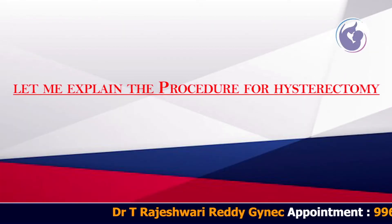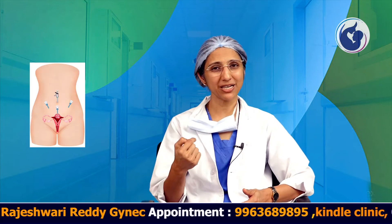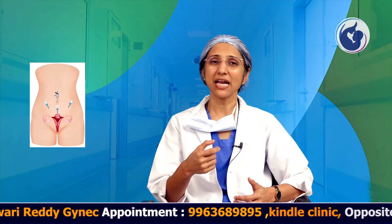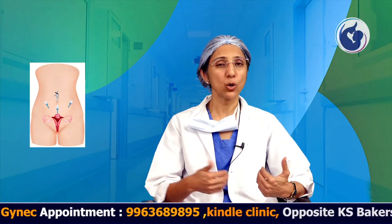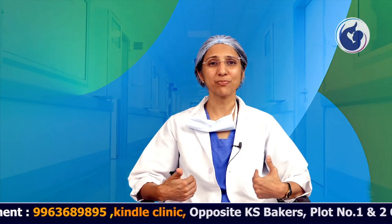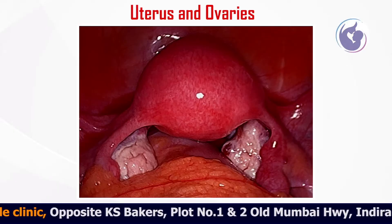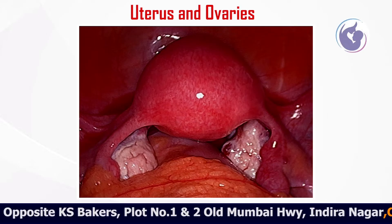Let me explain the procedure for laparoscopic hysterectomy. As in any gynec laparoscopic surgery, we make 3 incisions — the first one supraumbilically, just above the umbilicus, and 2 ports on the lower abdomen, either on the same side or opposite sides. These port positions are by surgeon's preference. From the umbilical port, we introduce the telescope and camera to visualize the uterus, ovaries, tubes, and all internal organs in the abdomen. Then from the two lower abdominal ports, we start cutting the uterus from its supports.